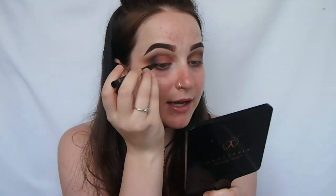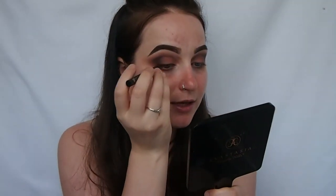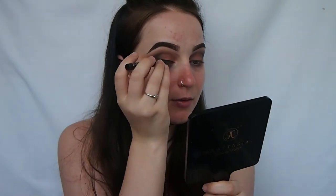I'm just taking my Kat Von D tattoo liner and I'm going to be doing a wing.